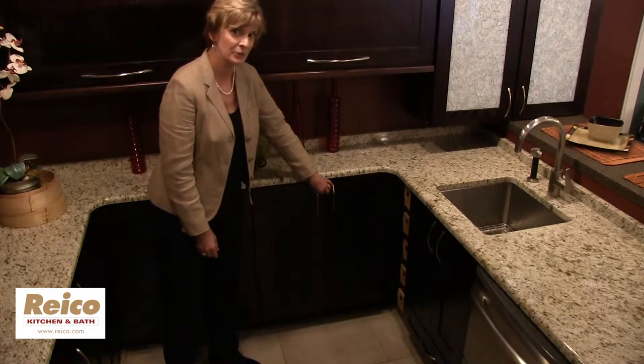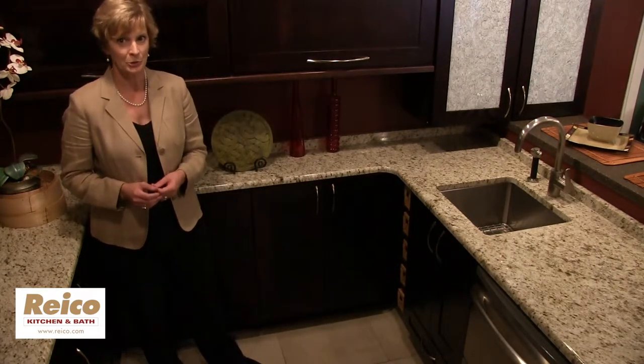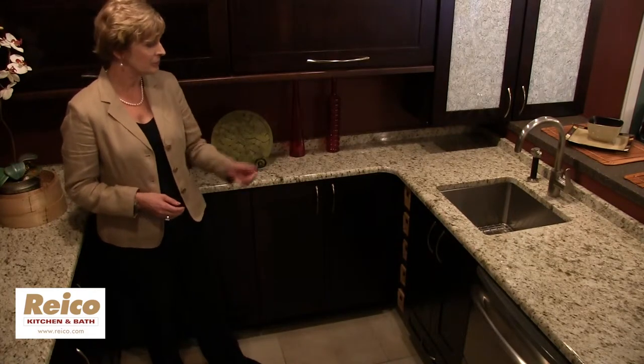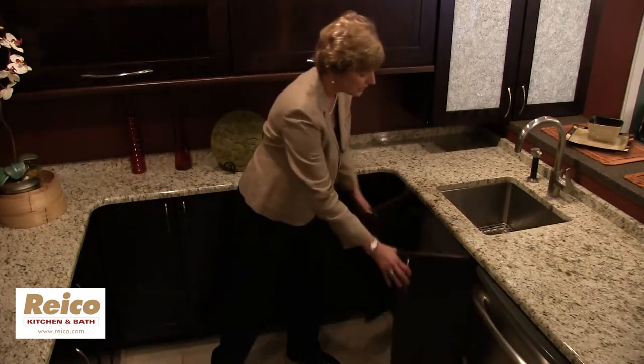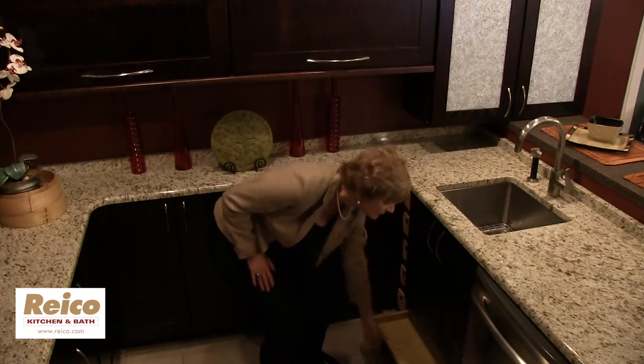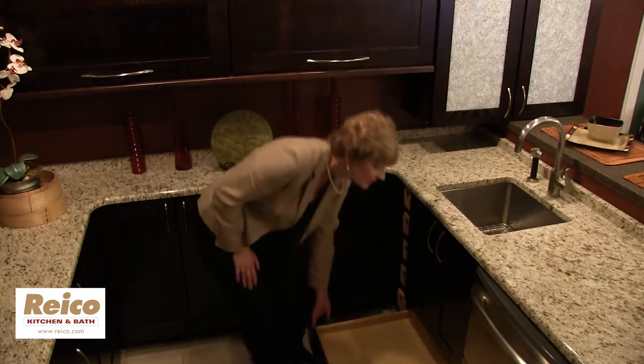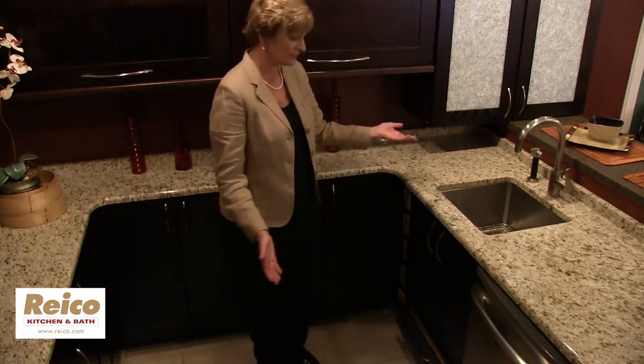Another aspect you can do in a smaller kitchen is try to pick up additional drawer storage under the sink. Notice here you have the two doors above, but you also pick up a nice storage drawer at the bottom underneath the sink. One cabinet, two solutions.